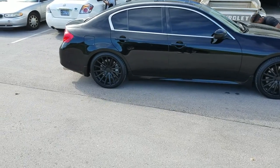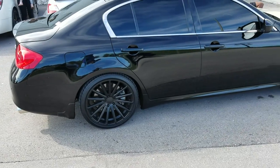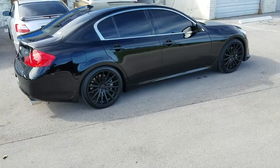Great looking wheel, powder coated in black, dropped the car — the sedan. You can find these online at DublinTires.com. This is your boy KB from Dublin Tires TV, signing off.